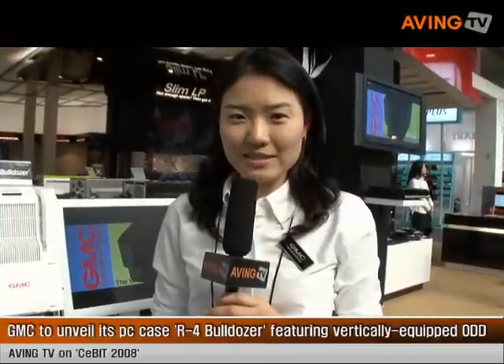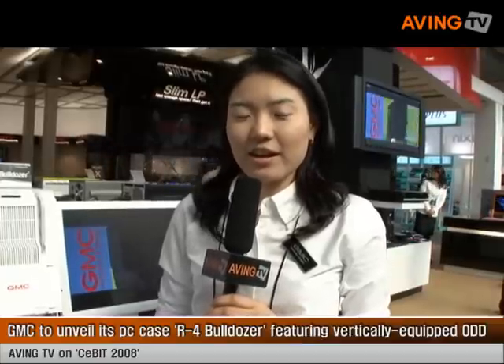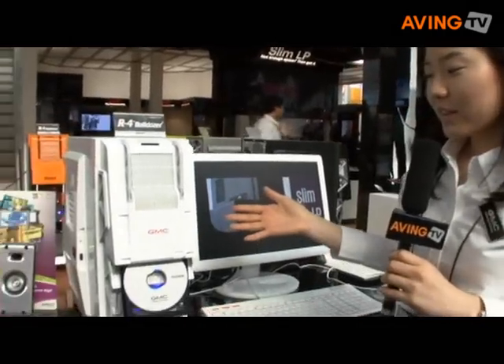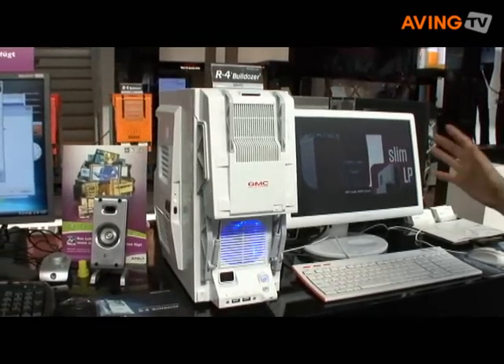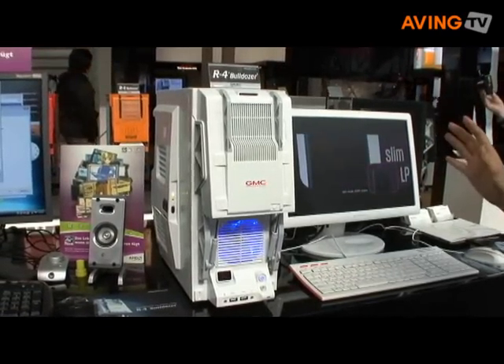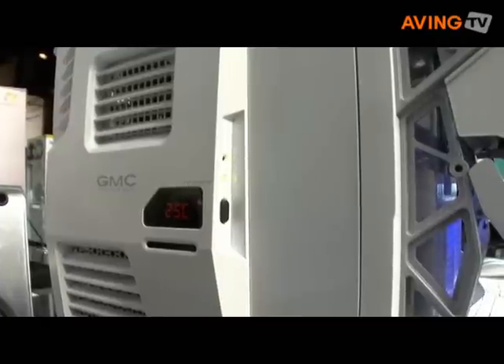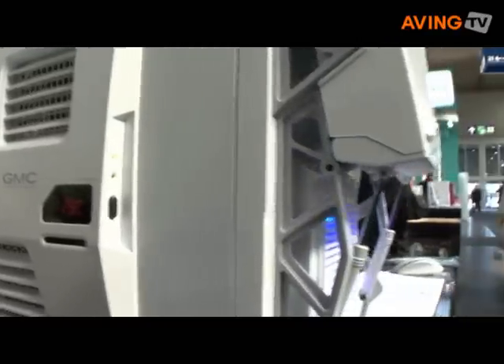Welcome to GMC's 2008 SEBIT stand. Today I would like to present the new model R4 Bulldozer. You can see the model over here. You might feel that it's just like a toy, but this is a PC case. You can see the ODDs going up and down like this.